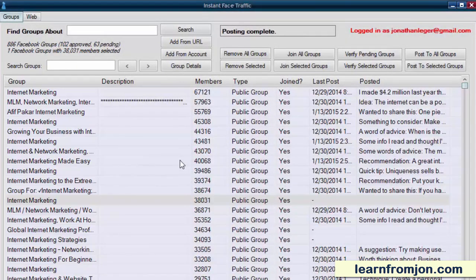We're inside Instant Face Traffic here, and you're looking at a list of 886 Facebook groups that the tool found. All of these groups are related to internet marketing. You can see that some of these groups have huge membership counts: 67,000, 57,000, 55,000, 45,000, and so on.